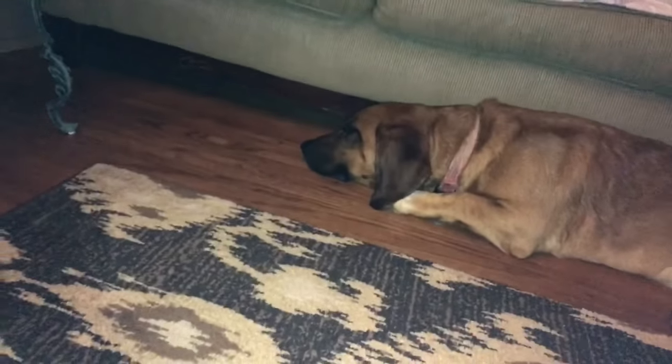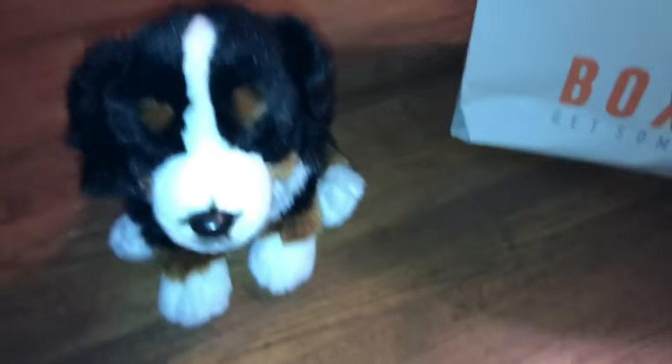So here's the damage done. I have names for most of these but obviously I don't remember them. My favorites out of all of them would definitely be the Bernese, the Shiba Inu, and the Husky. Also the Panda.